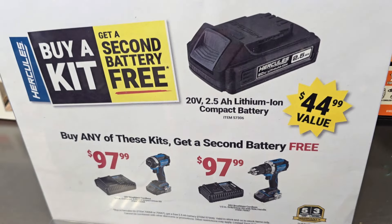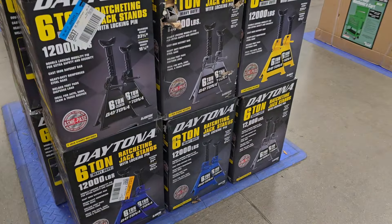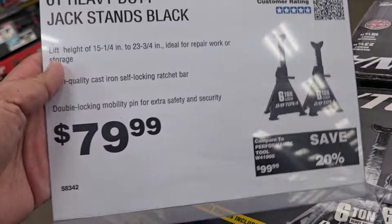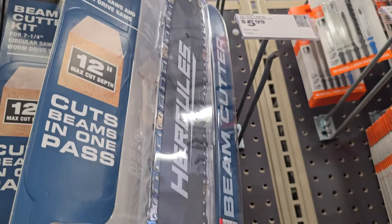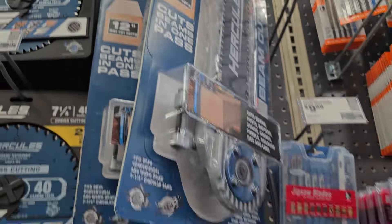You get a second battery free when you buy any of these kits. The impact drivers are beasts — I have an impact driver video I'll try to link above. Just look up 'Hercules impact driver 147' and it should come up. And this is what everybody's making videos about — the chainsaw attachment for circular saws. That's crazy.